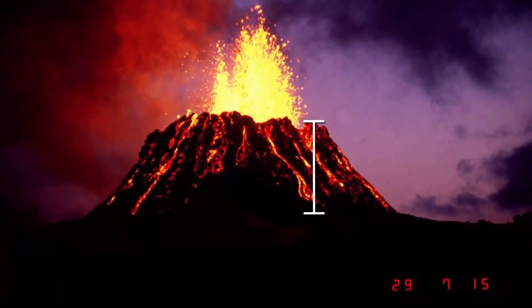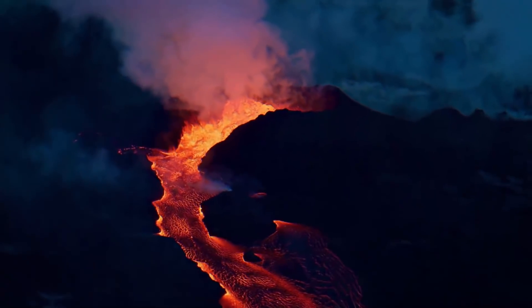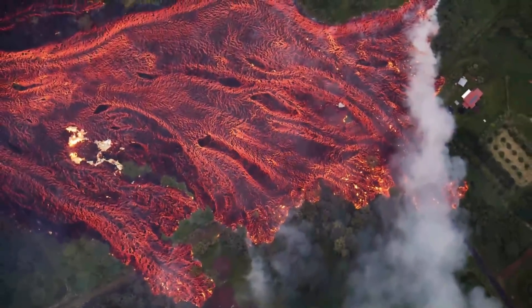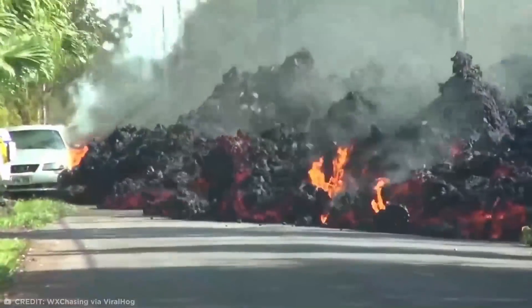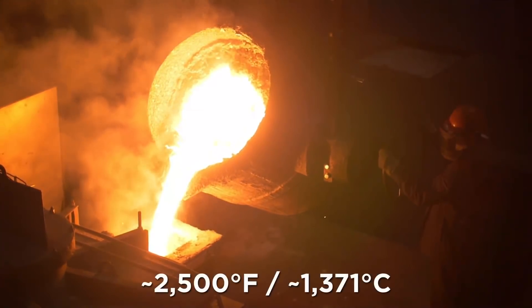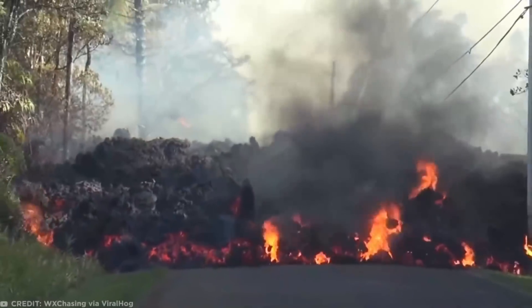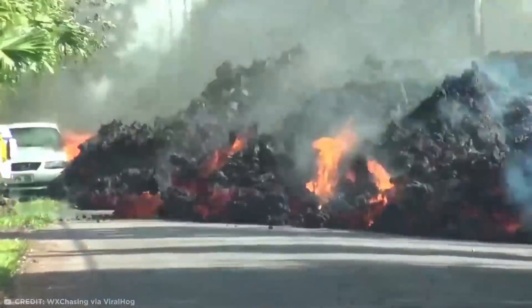Kilauea stands a whopping 4,200 feet tall and has been erupting on a continuous basis since 1983. This particular eruption forced 1,800 residents living near the volcano to evacuate as dozens of homes and structures were destroyed, but thankfully no serious injuries were reported. Although the main body of the car may not have been instantly liquefied, steel melts at around 2,500 degrees Fahrenheit while lava flow is around 2,000 degrees, meaning everything inside would likely have burned up — and the whole thing will be encased in molten rock when all is said and done. I just hope the owner of this Mustang was covered by insurance.